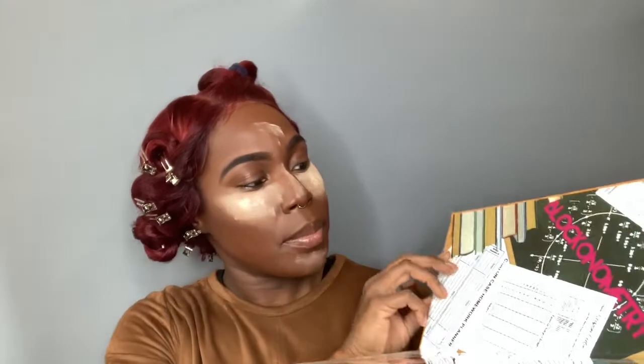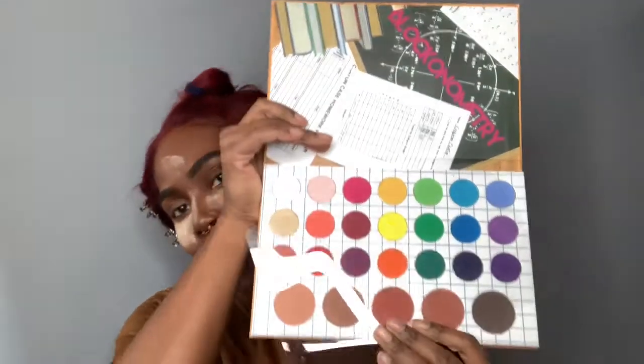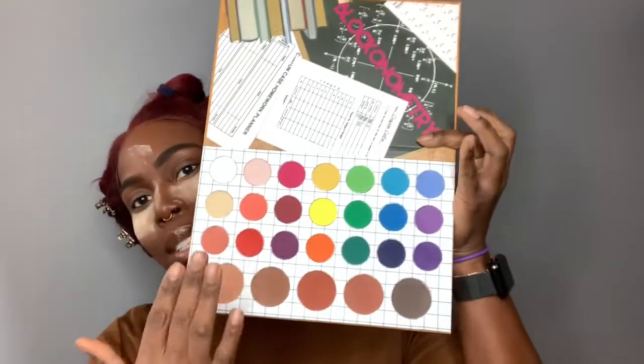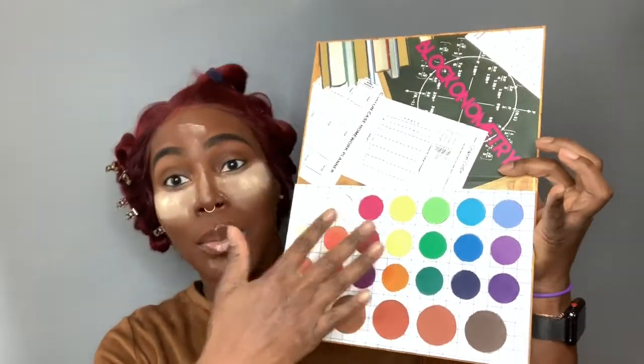When you open it up, you open it up to a small stack of books, and then you have a blackboard, a math test, a homework planner, and another worksheet. Here are the actual eyeshadows — I'm taking off the plastic. It's a really colorful theme and it looks like it goes from warm to cool.